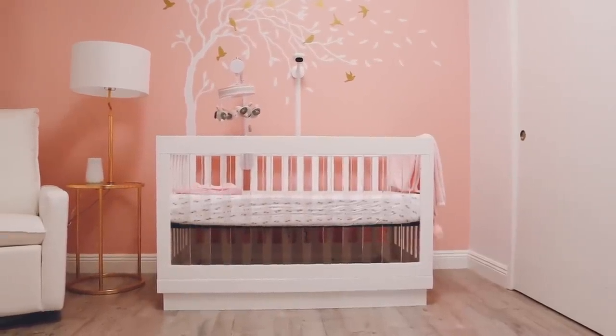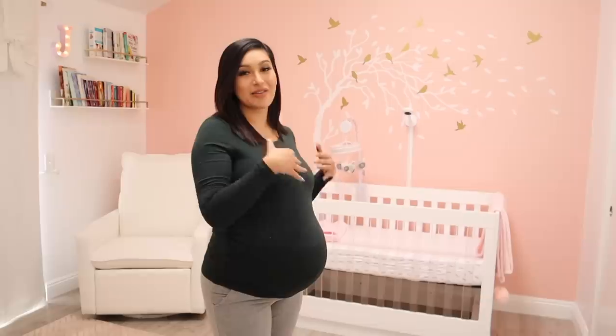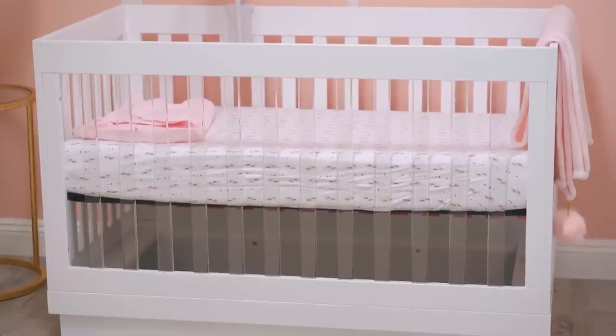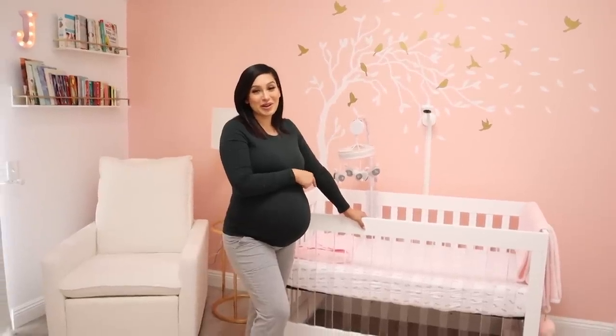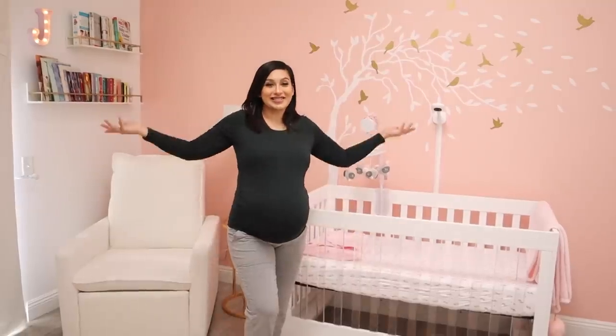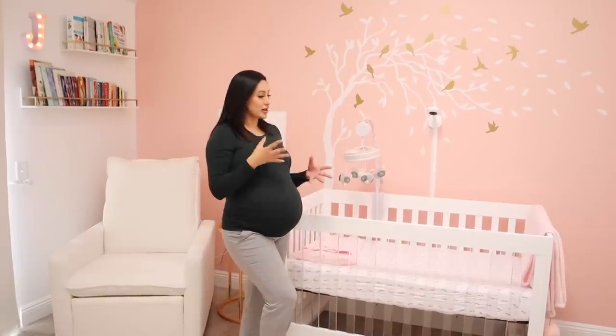The first thing we actually got for her room was the crib. This was gifted to us by Baby Leto — they were sweet enough to reach out and say they wanted to gift us her crib. At the moment when they reached out, we didn't know exactly what we were going for in the room, but this was perfect because it became the main piece we built the nursery around. We had already had our eye on it — it was on our list of cribs we wanted to purchase — so when Baby Leto told us they had this one, it was a no-brainer.